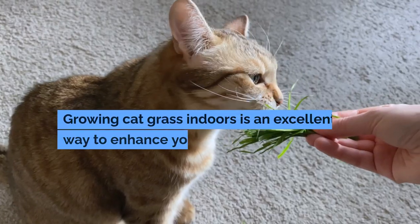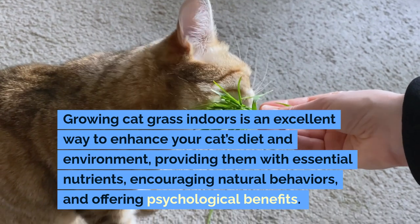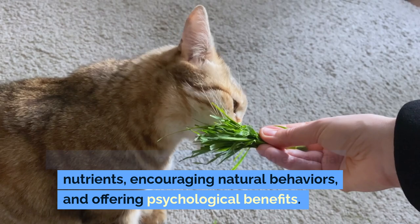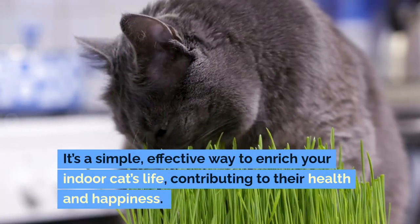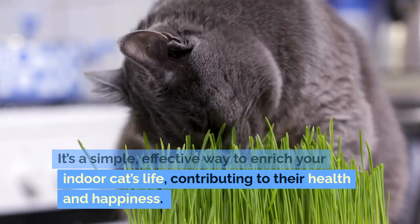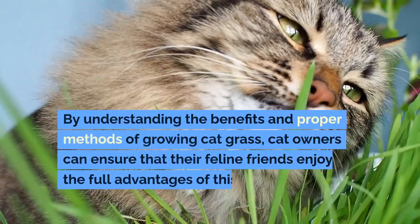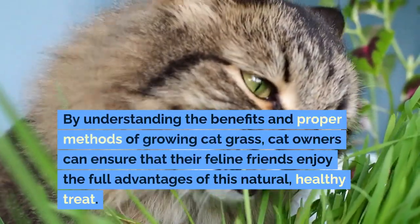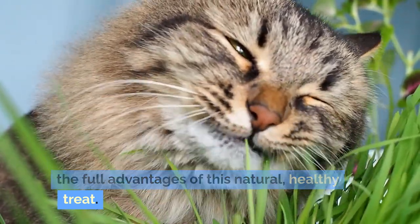Growing cat grass indoors is an excellent way to enhance your cat's diet and environment, providing them with essential nutrients, encouraging natural behaviors, and offering psychological benefits. It's a simple, effective way to enrich your indoor cat's life, contributing to their health and happiness. By understanding the benefits and proper methods of growing cat grass, cat owners can ensure that their feline friends enjoy the full advantages of this natural, healthy treat.